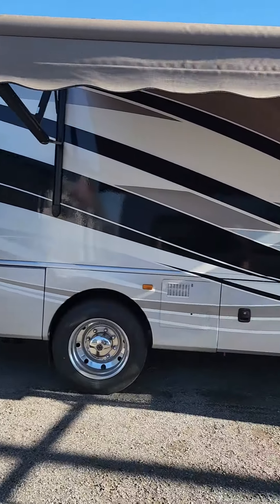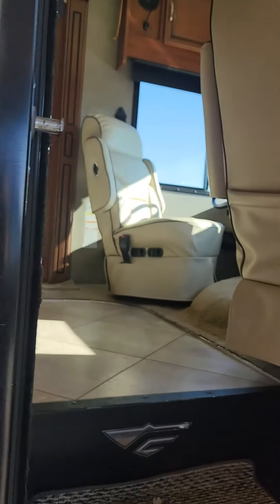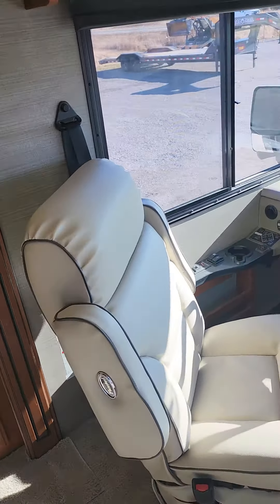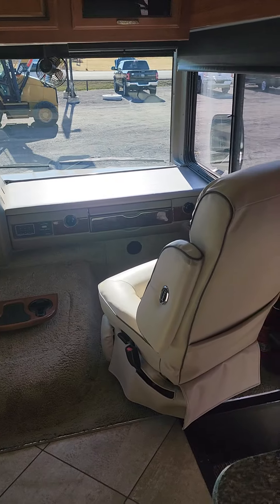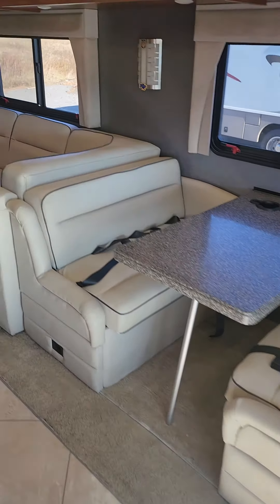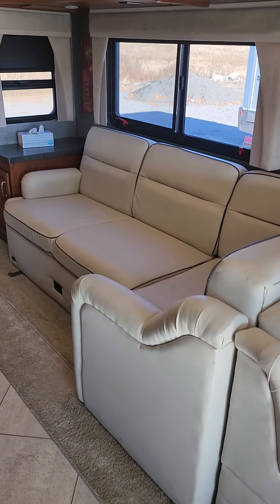Go inside and take a look. Two captain's chairs that swivel. Got a drop-down dinette — these fold out to a bed. Also have your couch, and this slides out as well, giving you lots of room for sleeping.